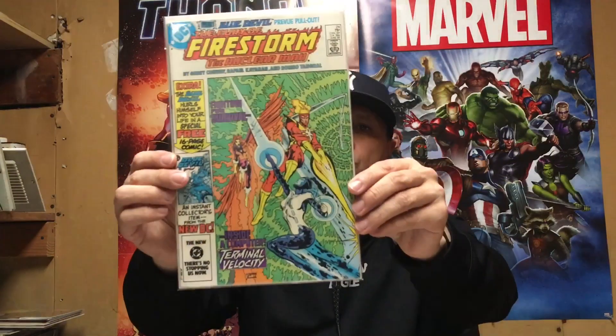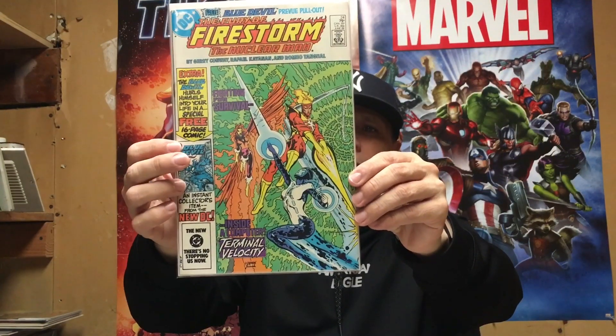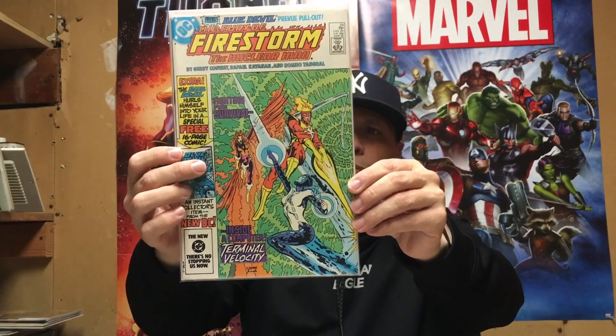Hit the flea market last weekend and got some decent pickups. Fury of Firestorm number 24 — that's the first Blue Devil, I believe.